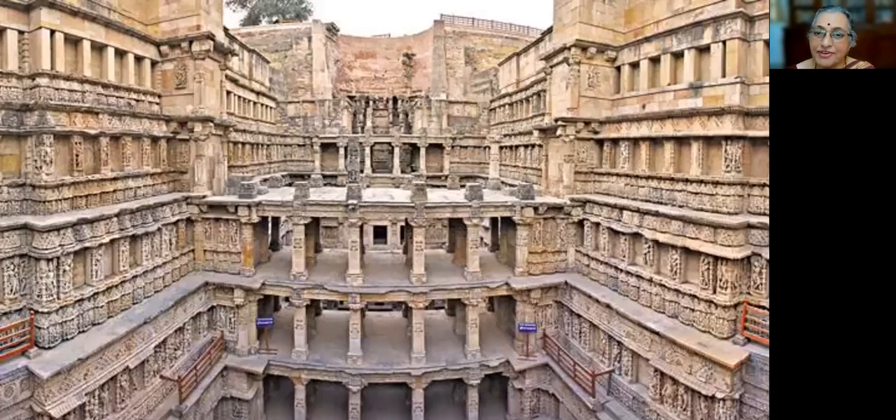Vau means a stepwell. Since the construction of this well was sponsored by a queen, it got the name Raniki Vau. Raniki Vau is without a roof structure. It is a seven-story stepwell in the Mahesana district of Gujarat.